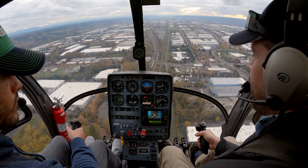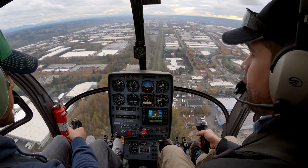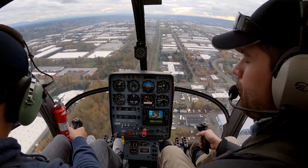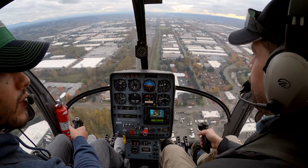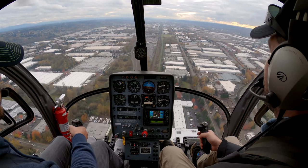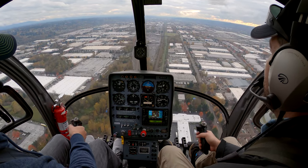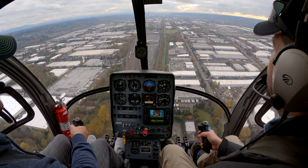I'm going to have you take the cyclic and just follow along with me for a moment. You can take the frictions and put it all the way forward again, just to make sure we have the collective back. I've got that all the way forward. So I'm just going to have you focus outside — kind of imagine where the horizon is if there weren't hills there. Just pick a spot on the windshield and use that as a reference point.